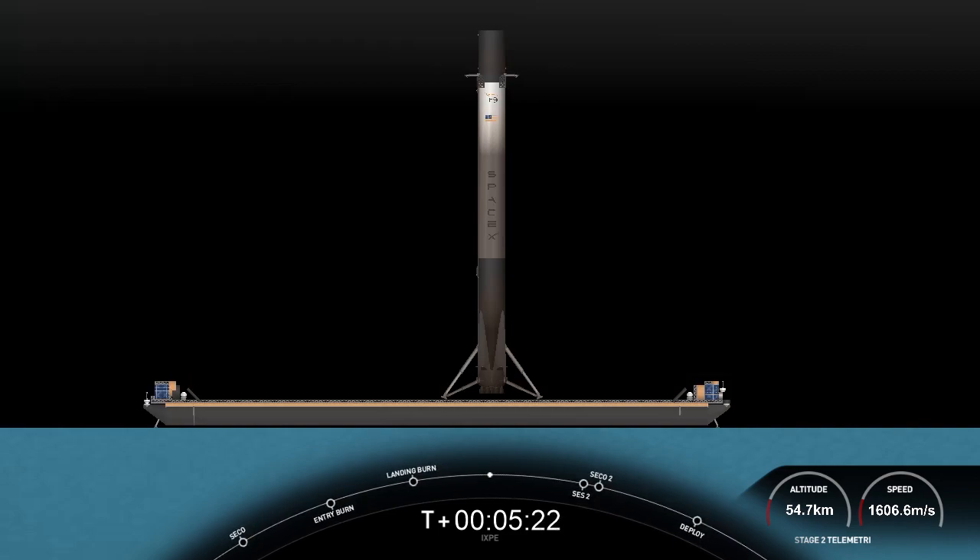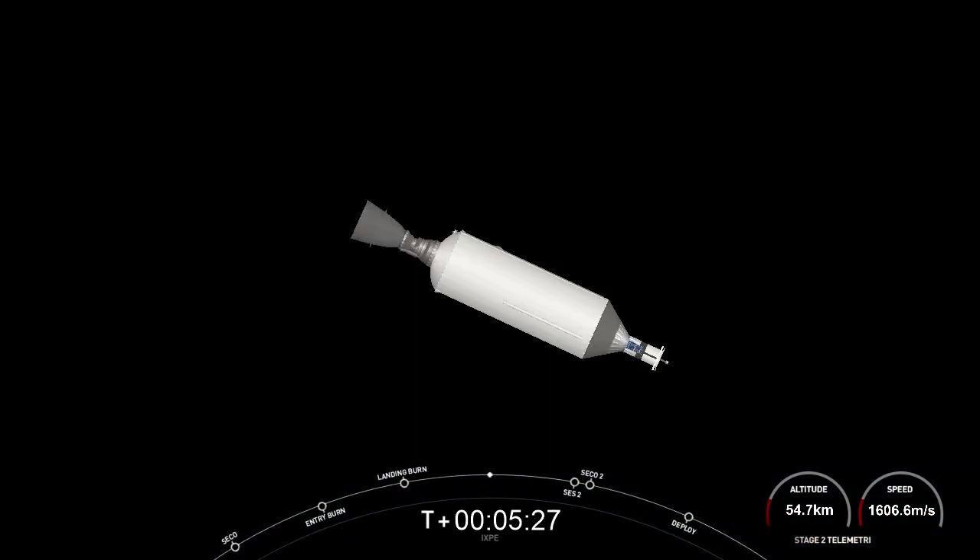That is a 97th successful recovery of a first stage on our drone ship named Just Read the Instructions, this particular first stage having scored five flights under its belt. Now the mission isn't over just yet. The second stage is now embarking on its first coast phase and it's in its nominal orbit. After this coast phase, we'll light the Merlin vacuum engine for a second time to put it into the final circular orbit for payload deployment. We'll see you back here in about 20 minutes — in the meantime, enjoy the space jams and the views of the stages.